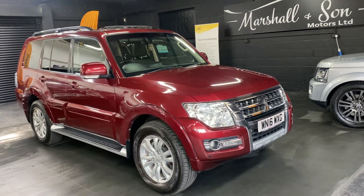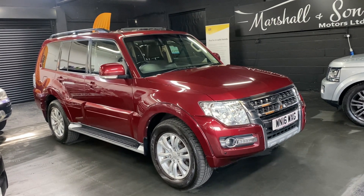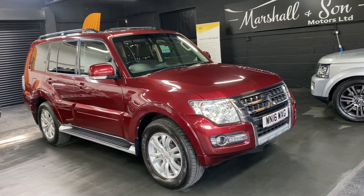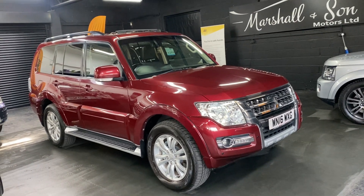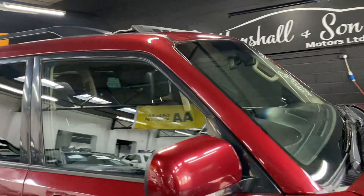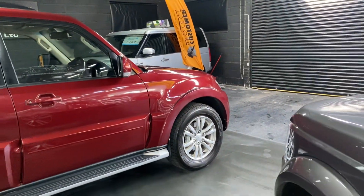Finished in Imperial Red over full black leather interior and it presents itself really nicely. Covered just over 62,000 miles from new and that's backed up with full service history all the way to 62,000. It's a one previous owner from new, so nice low ownership.